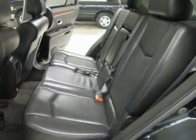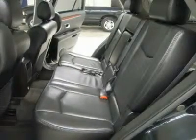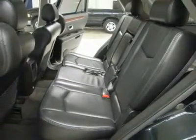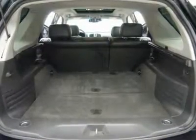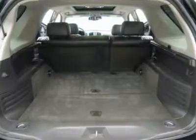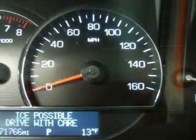Very, very clean inside and out. Runs and drives excellent. This is one of the sharpest SUVs with moonroof and sunroof we have ever had on our lot. Make your move before this super clean AWD is gone — call now: 1-866-606-9906.